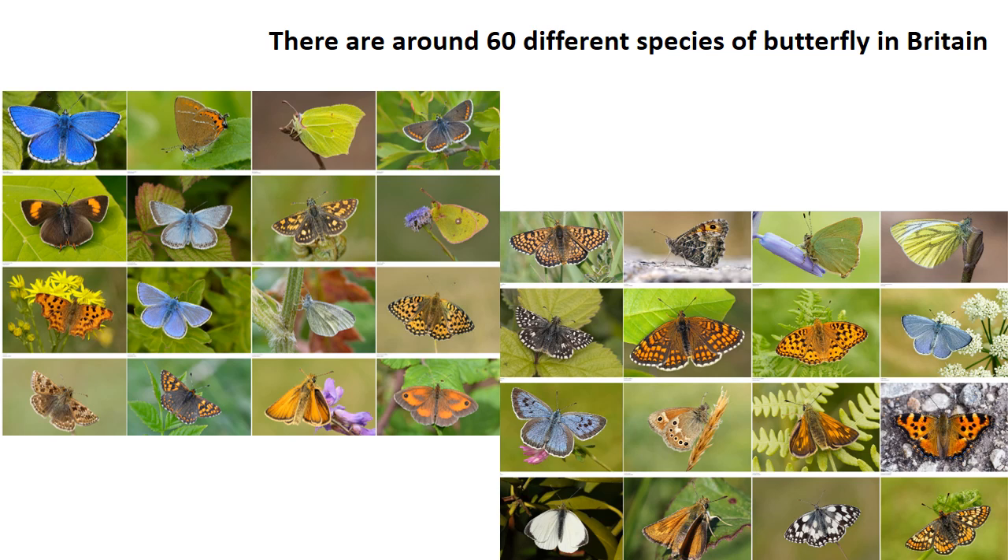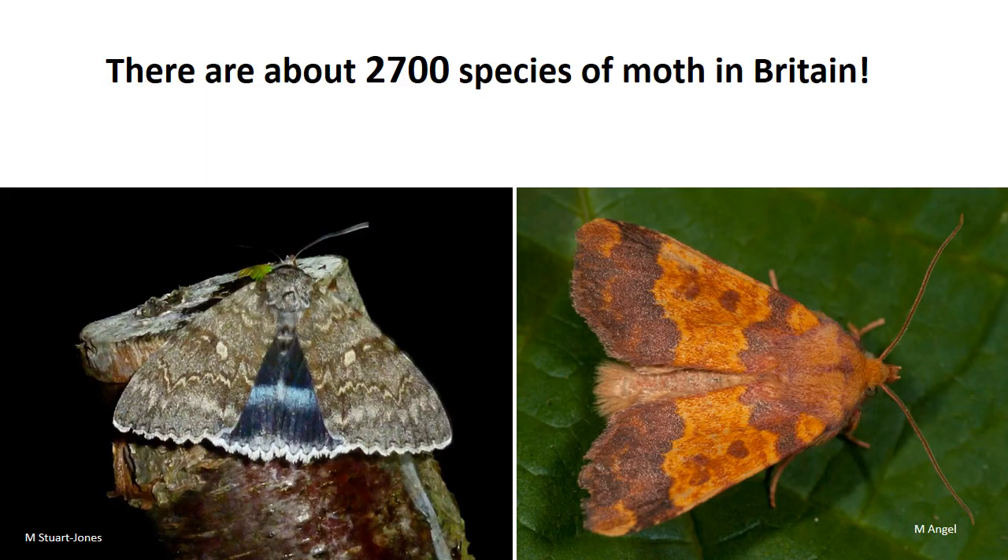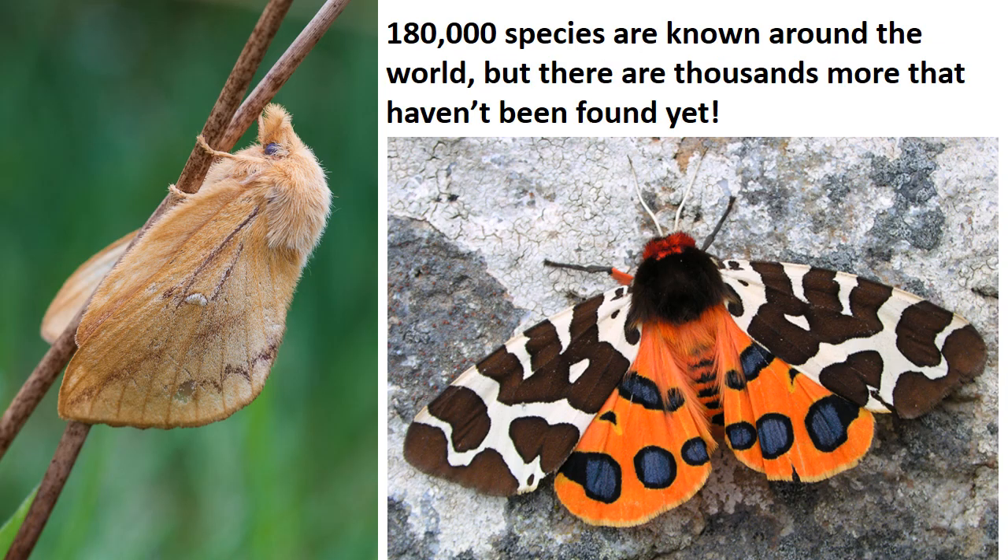There are around 60 different species of butterfly in Britain, but there are almost 2,700 species of moths in Britain, so they far outnumber the butterflies. There are 180,000 species of butterfly and moth known around the world, but there are thousands more out there that either haven't been found yet or haven't been described by scientists and given names yet.